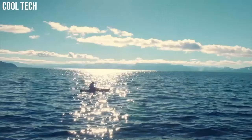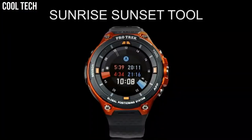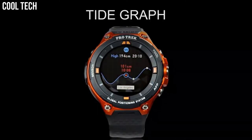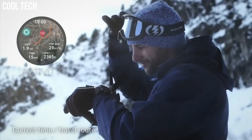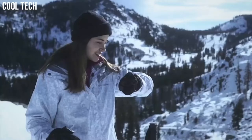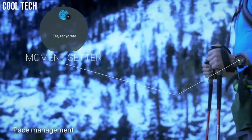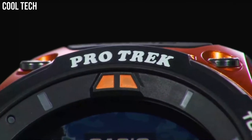GPS including GLONASS. Sensors: pressure, air pressure, altitude, accelerometer, gyro meter, compass sensor, microphone, vibrator. Bluetooth V4.1, Wi-Fi, tool button, power button, app button, lithium-ion battery.